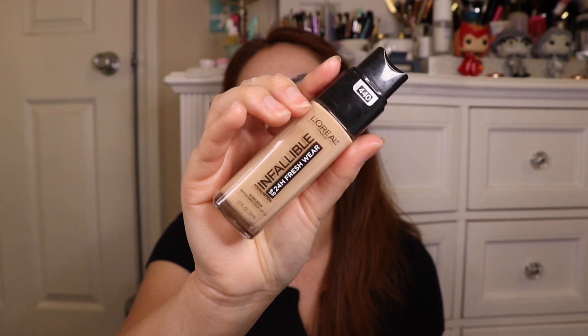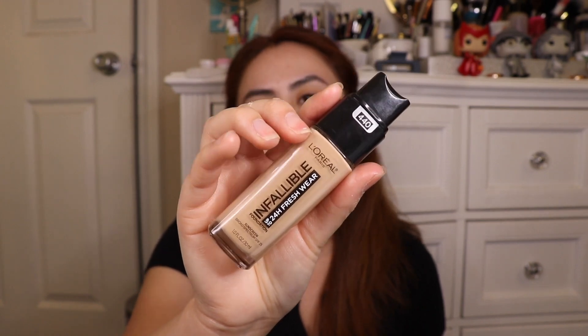Moving on to foundation — I'm using the L'Oreal Infallible. This is a 24-hour fresh wear in the shade 440. My mom gets mad at me because she buys me so many other high-end foundations, like Fenty or others, which turned out weren't my shade. But I really like using this one because it gives me good coverage, it matches my skin tone, and it's a cheap drugstore product that won't hurt my wallet. It's one of my favorite foundations I've ever used.